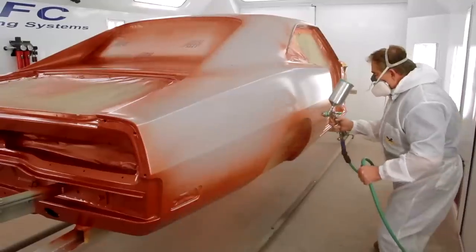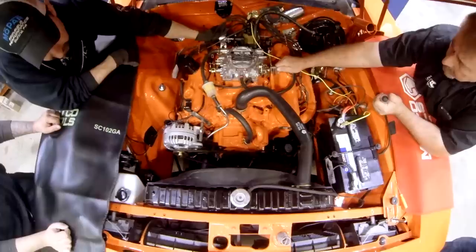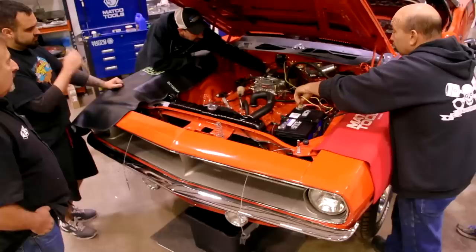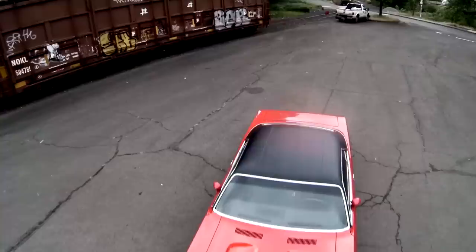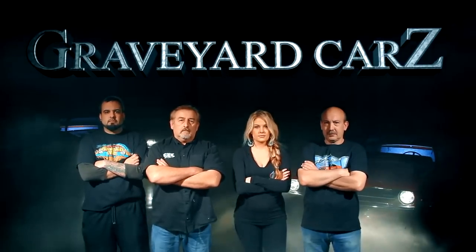This time on Graveyard Cars: Mark paints the Burnt Orange Hemi Charger, AMD delivers the Phantom Cuda, and the ghouls rush to complete the Daily's 1970 383 Cuda. Coming up on this episode of Graveyard Cars.